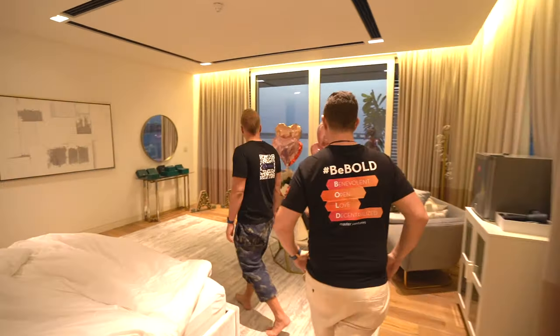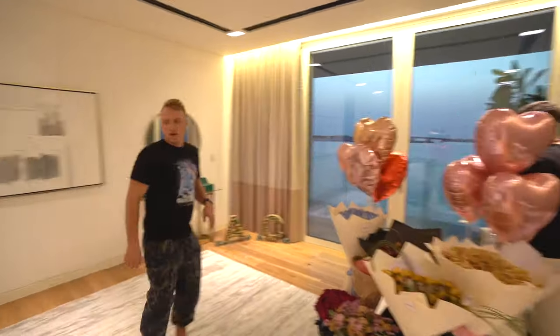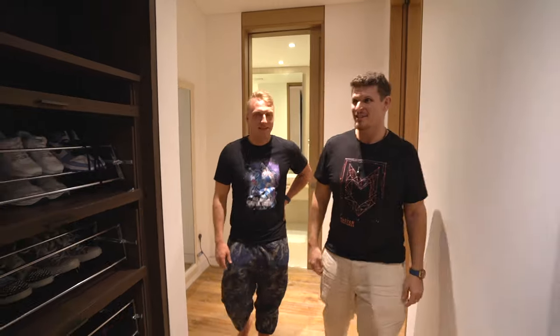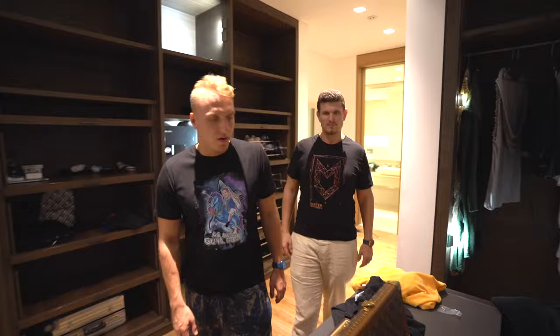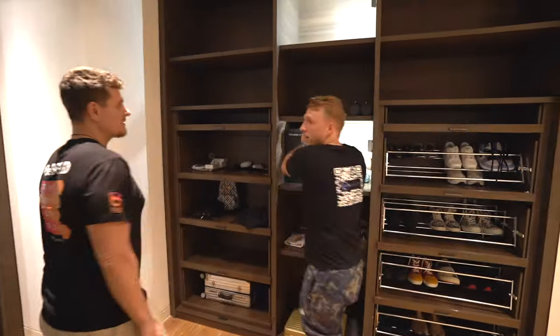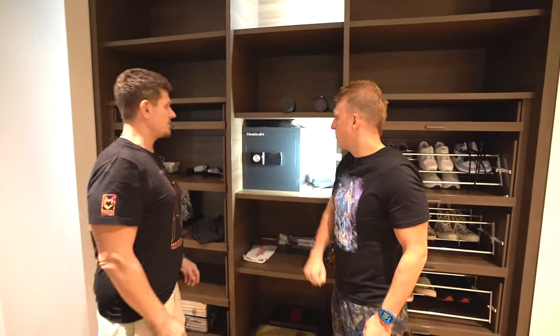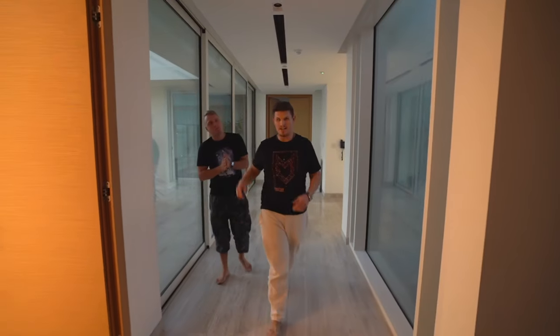That's my bedroom — also sunset view. Some flowers. And this is an awesome walk-in closet where I have all my clothes and get dressed in the morning. My watch collection is here. And there's a safe — even though Dubai is extremely safe, you want to be able to put things away. Over here we have an elevator. In a building this big one would expect to have one. I've never used it actually, but I use it sometimes because I get out of breath quickly.